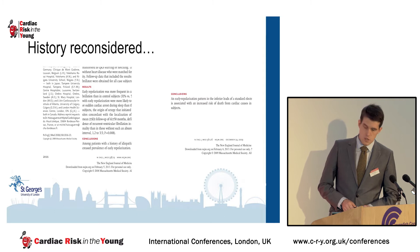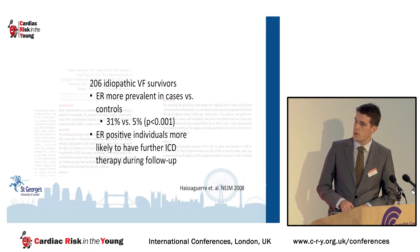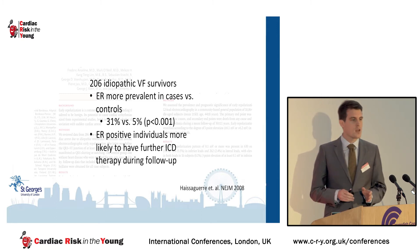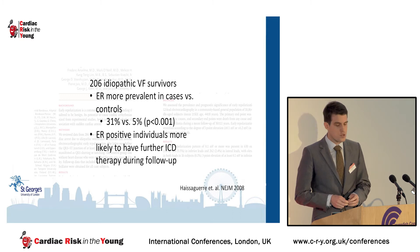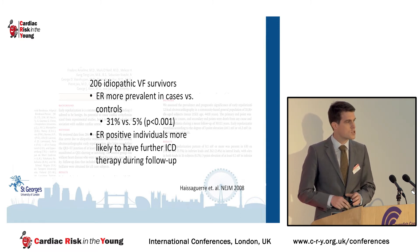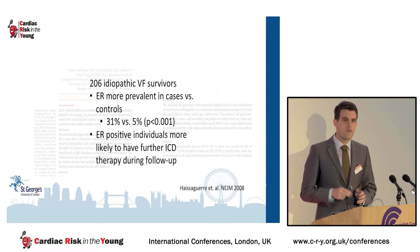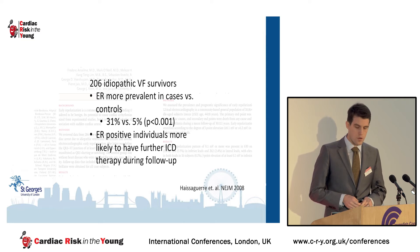That all changed in 2008 with a publication of this case-control study by Hasseger and colleagues, where they found that the inferior and lateral ER pattern was significantly more common in survivors of otherwise unexplained cardiac arrest than in age and sex-matched controls. Furthermore, those individuals with early repolarization were more likely to have recurrent therapy from their ICD during the follow-up period.